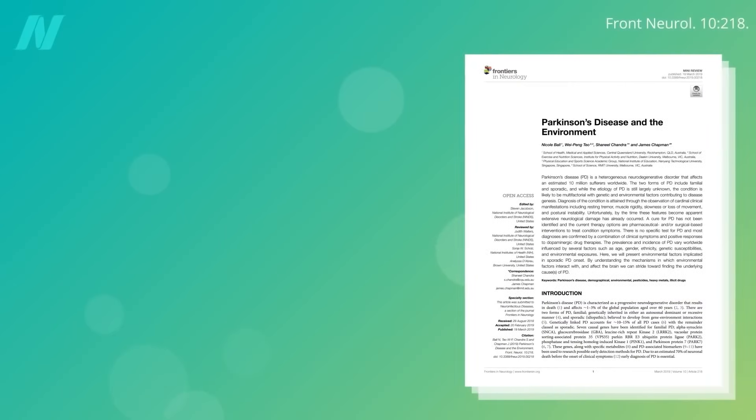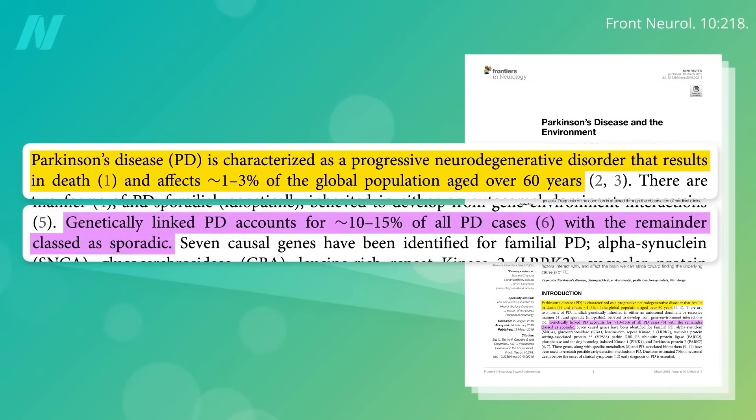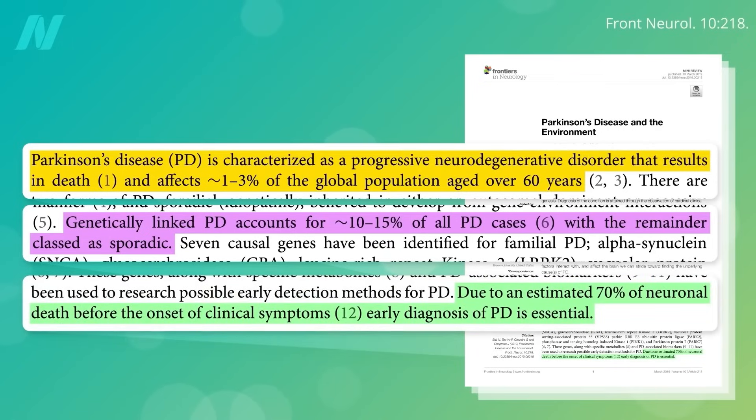Parkinson's disease is an ever-worsening neurodegenerative disorder that results in death and affects about 1 in 50 of us when we get older. A small minority of cases are genetic and run in families, but 85 to 90% of cases are sporadic, meaning they just seemingly pop up out of nowhere. It's caused by the death of a certain kind of nerve cell in the brain. Once about 70% of them are gone, the symptoms start.